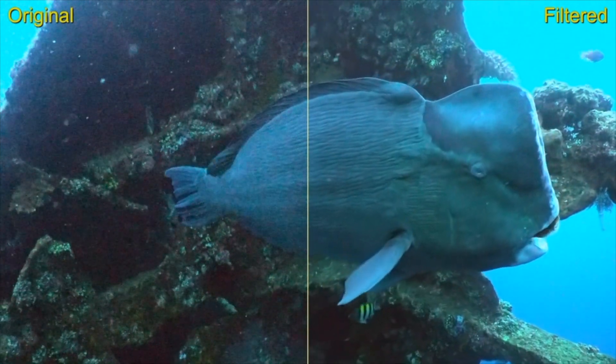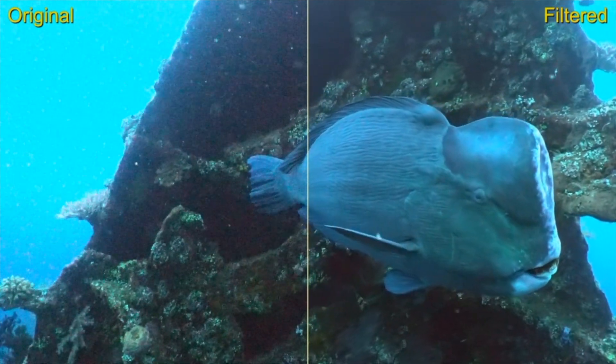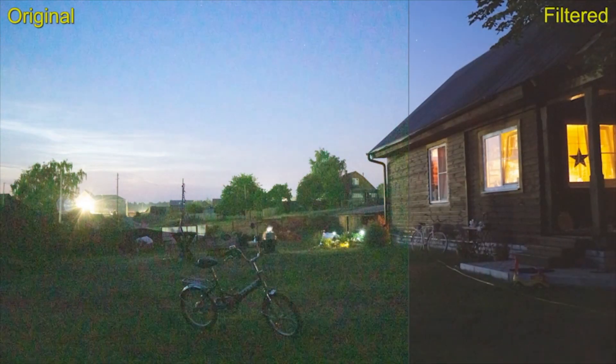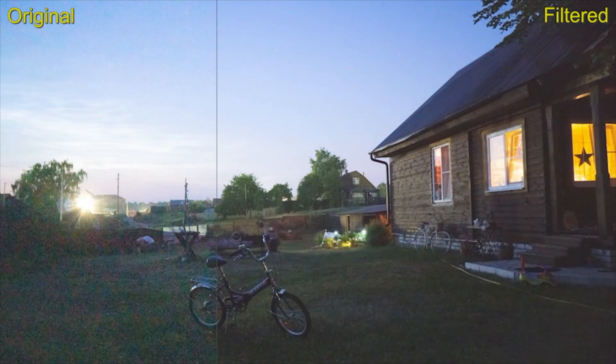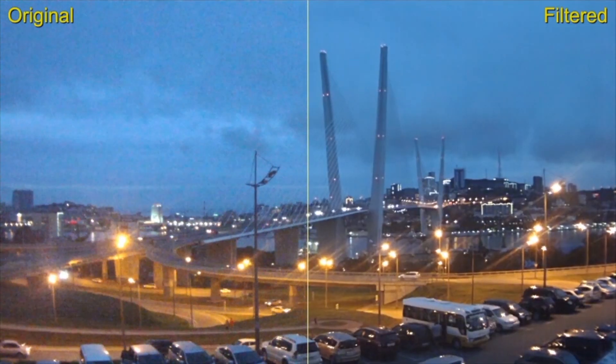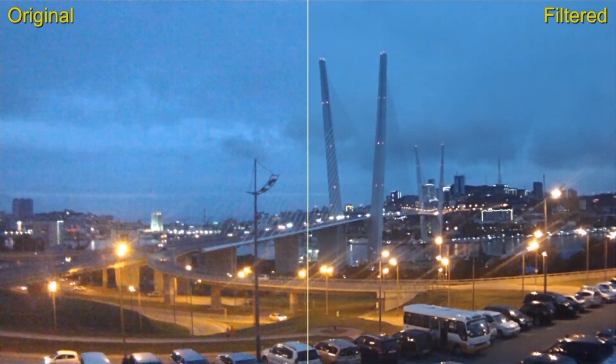Knowing you have Neat Video in your toolkit will give you the confidence that you can clean up any noisy footage within reason. It's almost magic the way it works so well. It is a highly automated and user-friendly plugin that can be applied in only a few clicks, improving video quality while preserving the beauty, detail, and clarity of the original footage — in many cases rescuing clips that would otherwise be unusable.